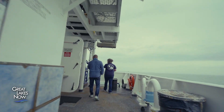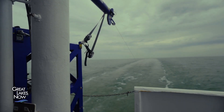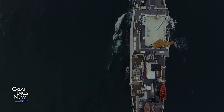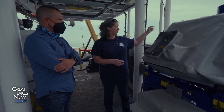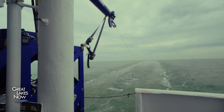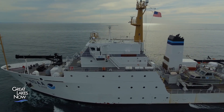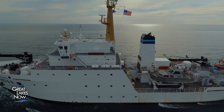Water temperature greatly impacts the way sound travels through the water column, and if it's not taken into account, the returns from the sonar can give misleading results. To overcome this, the ship uses what's called a Moving Vessel Profiler, or MVP, which captures the range of temperatures between the hull of the ship and the bottom. This information is vital to getting a clear picture of the bottom of the lake. By factoring in the temperature profile of the water column, the survey team can adjust and correct the vision of the multi-beam sonar, almost like a mathematical pair of prescription glasses.